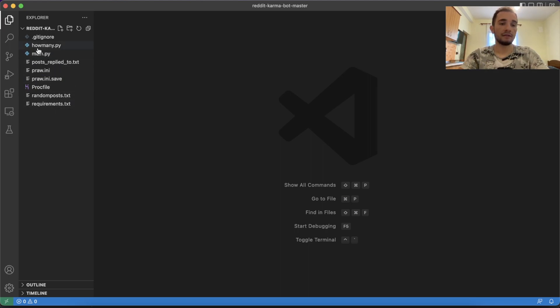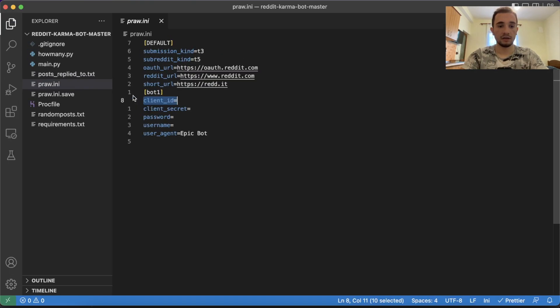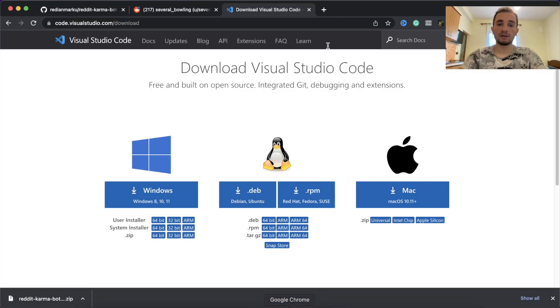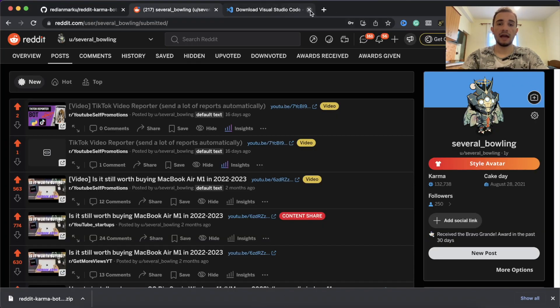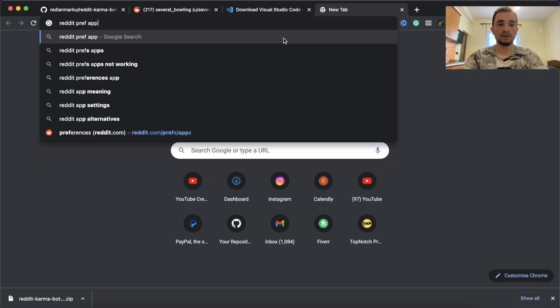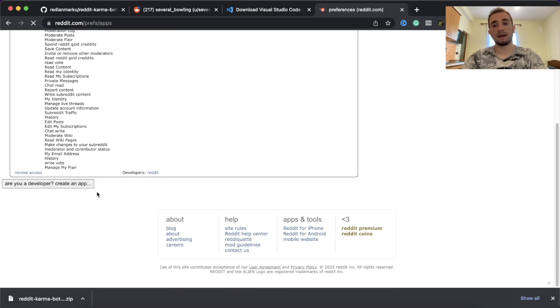The first thing you have to do is go to 'praw.ini.' This is the main file you have to use and here we will put our credentials - the client ID, client secret, password, and username. Let me make this a little larger. So here is the client ID, the client secret, password, and username. Go to your browser, go to Reddit, and search on Google for 'Reddit apps' or 'Reddit brief apps.'